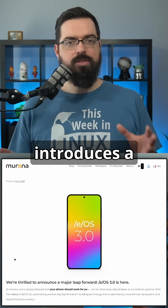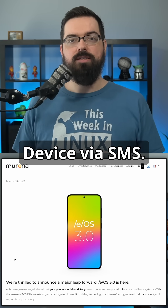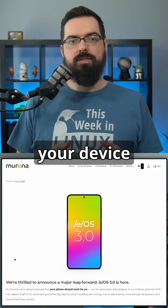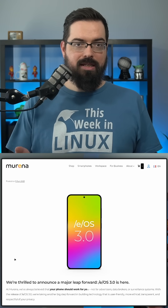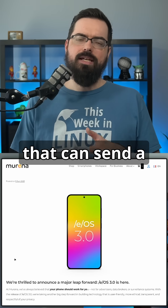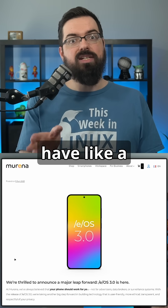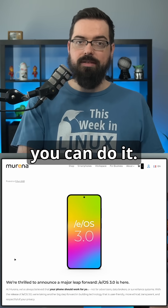/e/OS also introduces an interesting feature: Find My Device via SMS. You can effectively locate your device even when you're far from it by using a text message. You would need another device to send the text message, though if you have something like a Google Voice number, you could send a text message that way too.